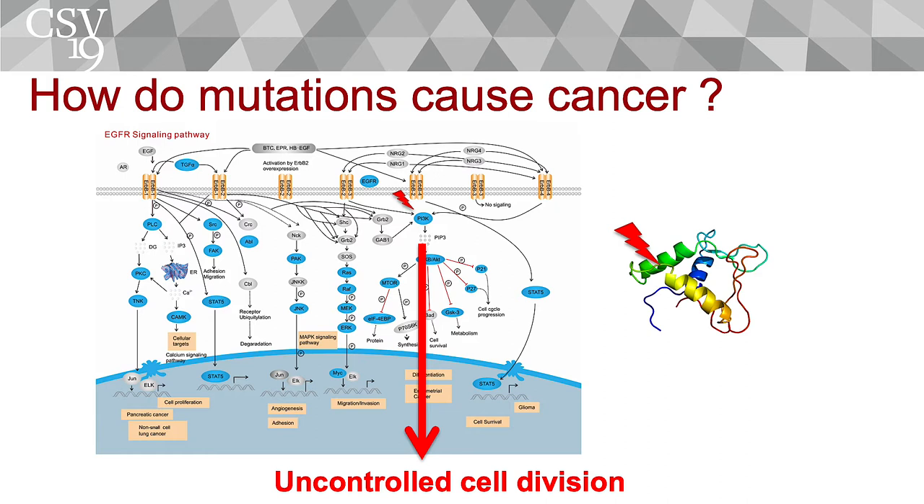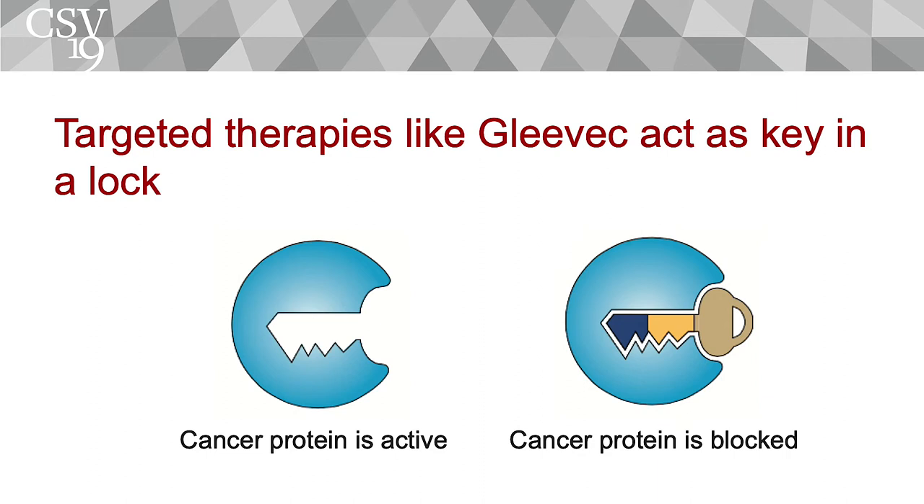These mutations give rise to proteins that tell cells to divide and not stop dividing — they send signals telling cells to continue to divide. In the past few years, the field has come up with ways to block the function of some of the proteins that have mutations. People have designed drugs that fit kind of like a key in a lock — you can design a drug that fits within a protein with abnormal function and blocks it. That's what we call targeted therapy.